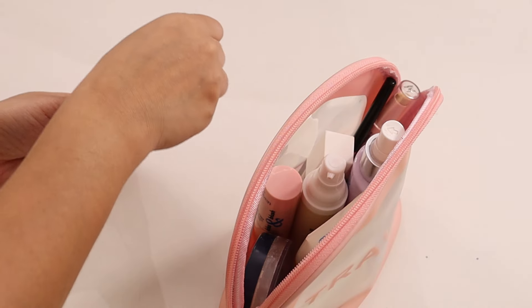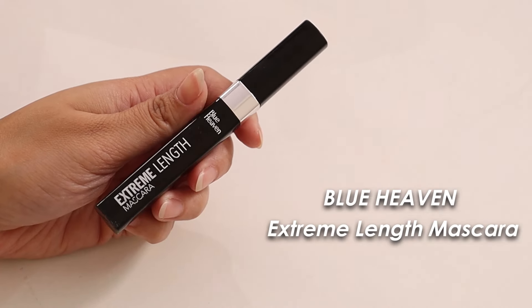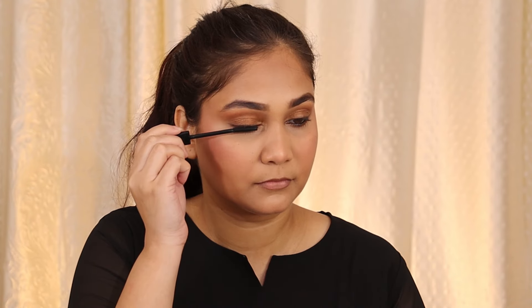The last eye product is mascara. The best affordable option I can recommend is Blue Heaven Extreme Length Mascara, which I'm wearing right now. Curl your lashes first, then apply — it separates each lash for a feathered, voluminous look, and it's just Rs. 175. More options are linked in the description box.